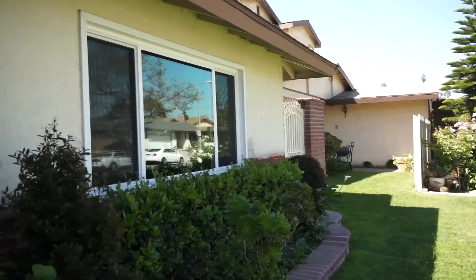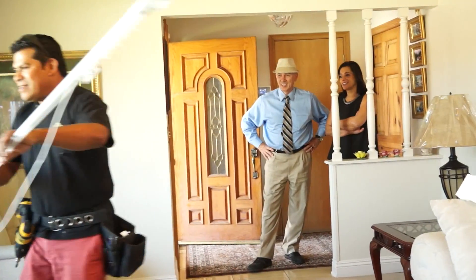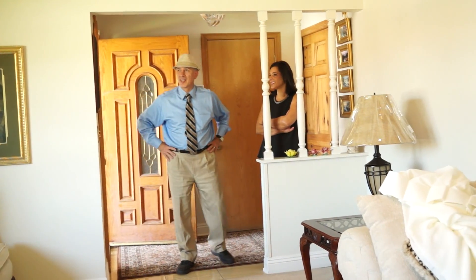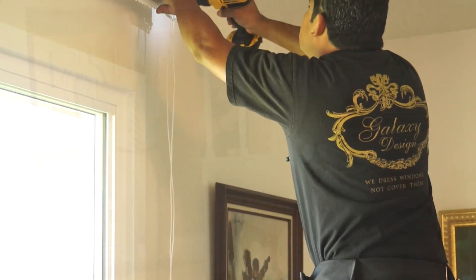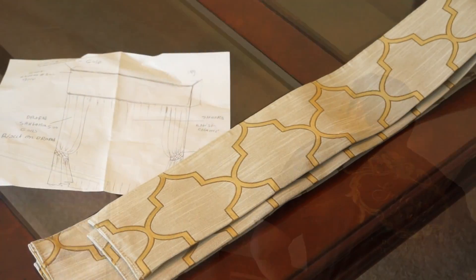This client happens to be living on a quieter street. However, those cars driving by meant she had no privacy. She said she wanted something where she'd be able to see outside throughout the day without losing the light, and at the same time have privacy at night.